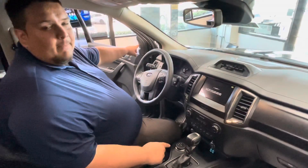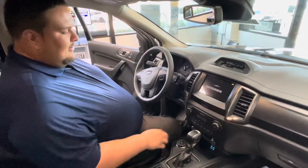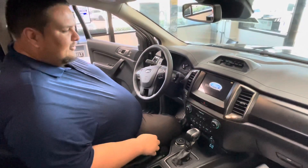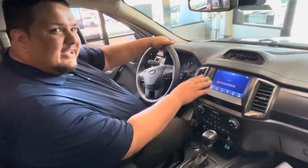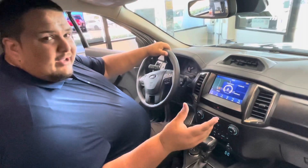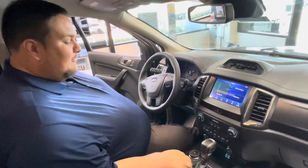It has a premium Bang & Olufsen sound system — premium. When you press this, you pop the screen up and see that nice Ford logo. You've got built-in navigation, and you also have Apple CarPlay and Android Auto. Big pluses.